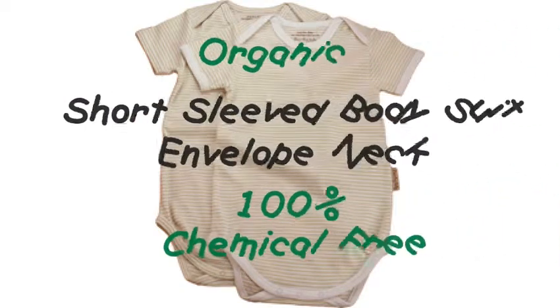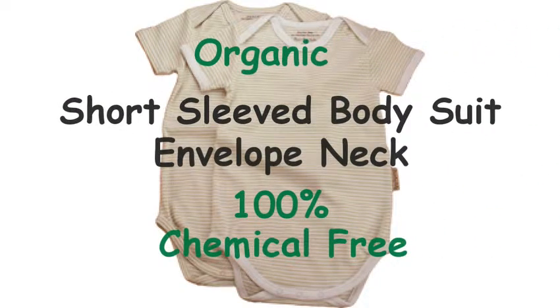Organic short-sleeved bodysuit, envelope neck, 100% chemical free.